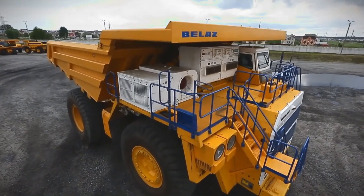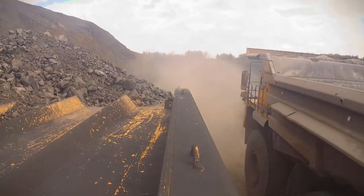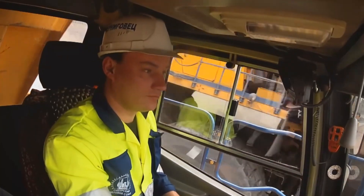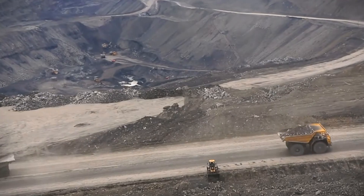Haul trucks are among the largest vehicles on Earth. They can carry hundreds of tons of material in one go, and have powerful engines to handle steep slopes. Their huge size and strength make them vital for big mining operations.